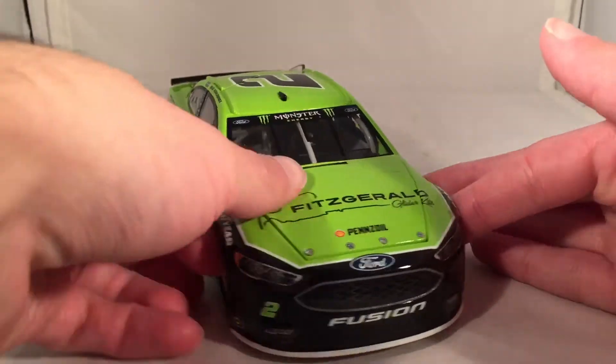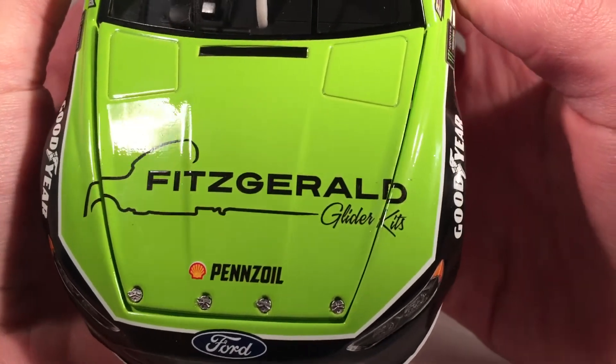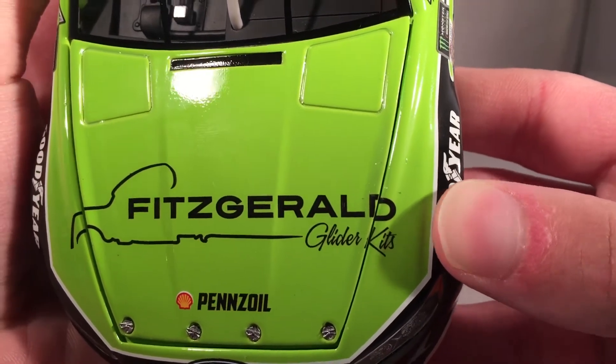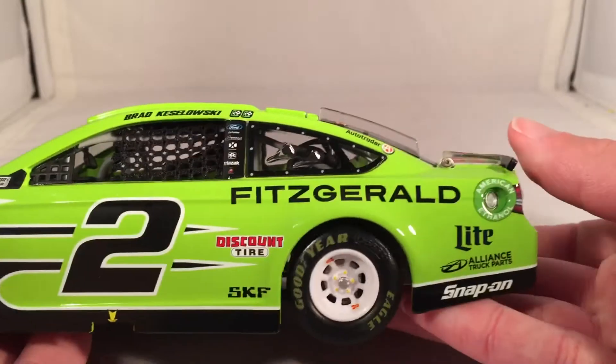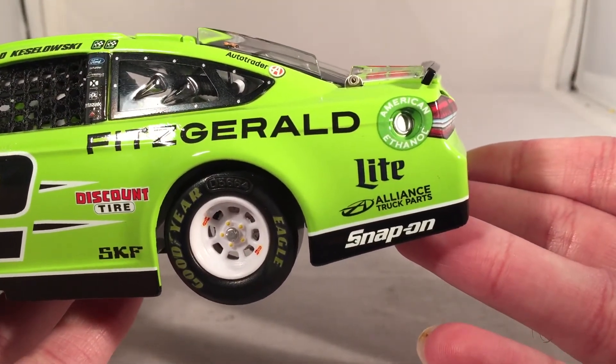Let's get down to sponsors. On the hood, you have Fitzgerald Glider Kits — with just incredible quality control from Lionel; that is just perfect attention to detail, flawless execution. Also Shell Pennzoil, Ford Fusion number two. Down the side, you have Fitzgerald, Miller Lite, Alliance Truck Parts, and Snap-on Tools.